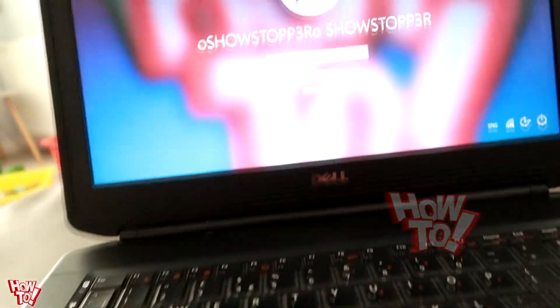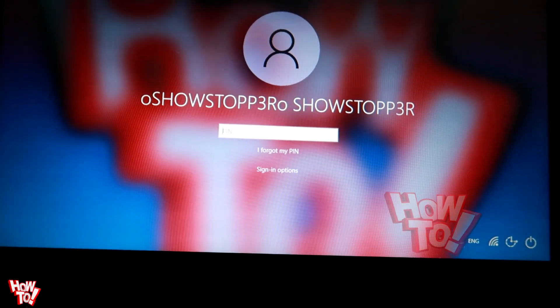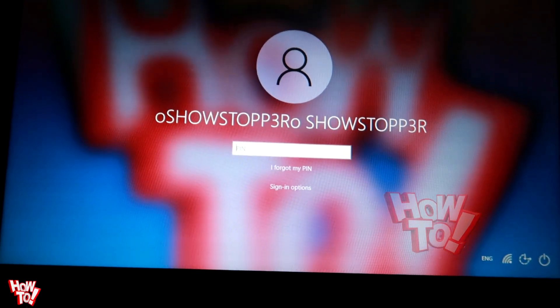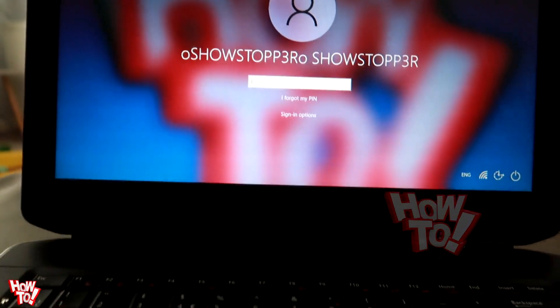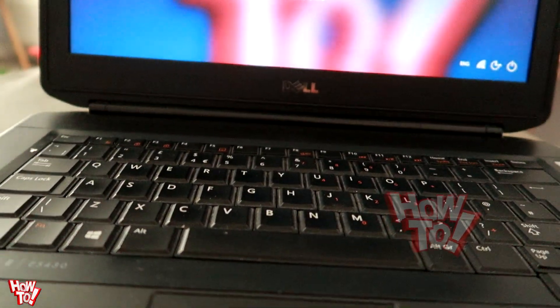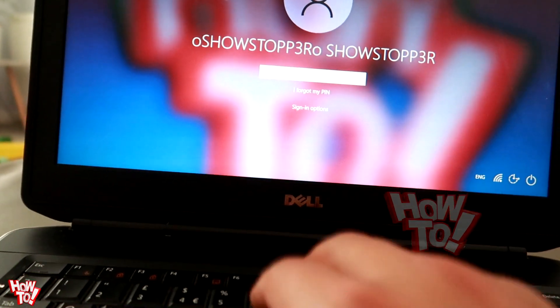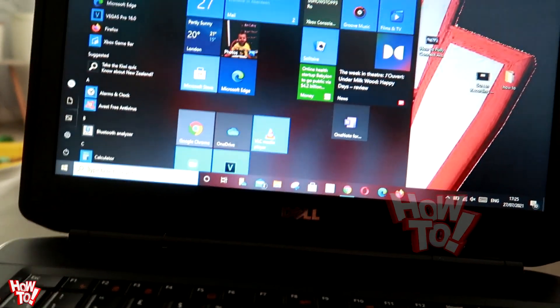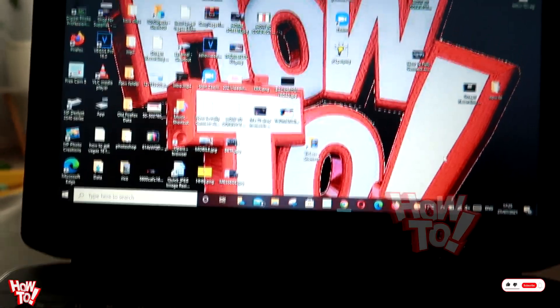Problem solved! Now you can log into your laptop again. I know how it feels — it's so simple and easy. I hope you enjoyed this short video and that it helped you log back into your laptop again. Thank you so much, and please don't forget to subscribe to my channel for more life-saving videos like this. Peace!